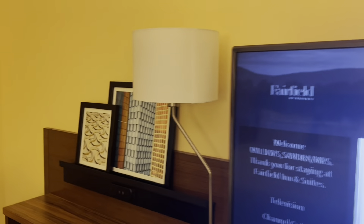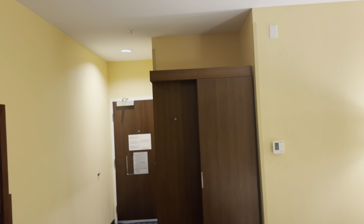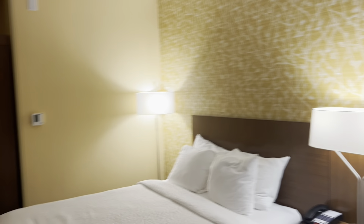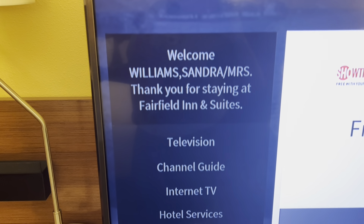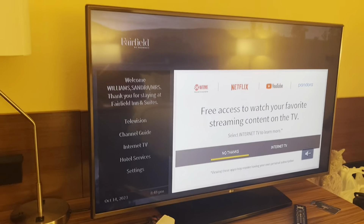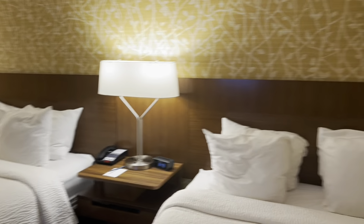So this is our room. The only picture in the room is right here on top of the desk — there are no other pictures. There's carpet, an air conditioner, and Jay is checking out the wallpaper, which has bubbles in it. And oh — they got my name on the TV! It says 'Welcome, Mrs. Sandra Williams. Thank you for staying at the Fairfield Inn and Suites.' That's official! Clock and telephone are over there too.